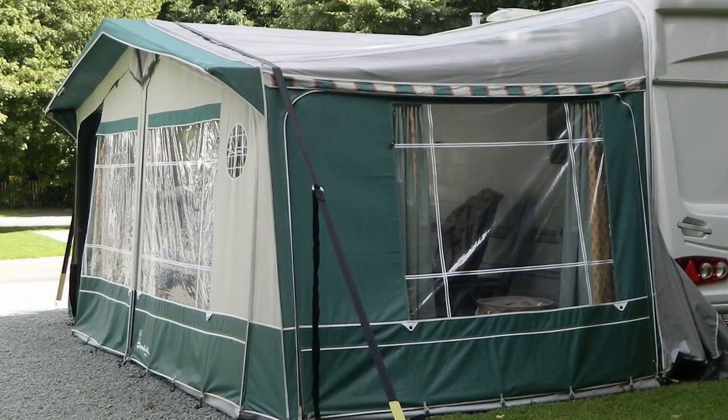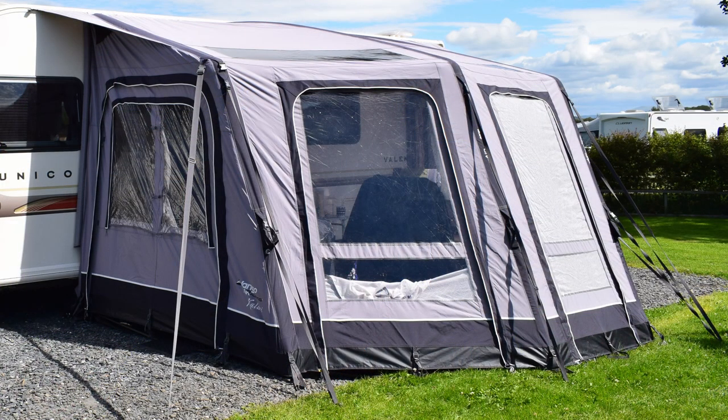Our last awning was an Isabella. We changed our caravan and got a bigger one, so we had to get a new awning and went for the Van Gogh Clara air awning, which we've got at the moment. It's a great awning — it's quite big and does everything it needs to do. The only downside for me is that it's very heavy, weighing 35 kilograms. Putting it onto the rail can be quite difficult sometimes.